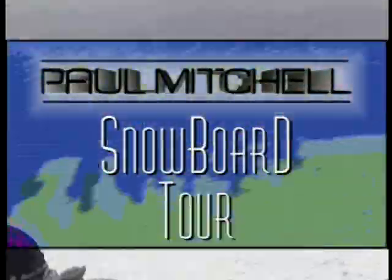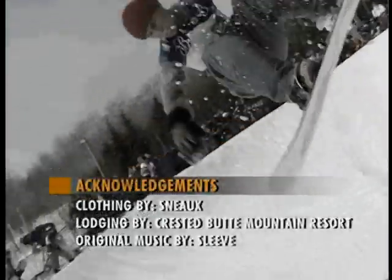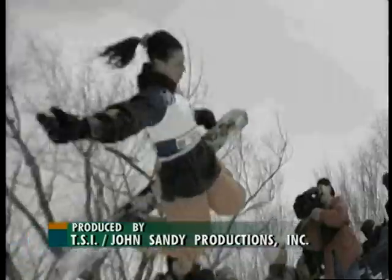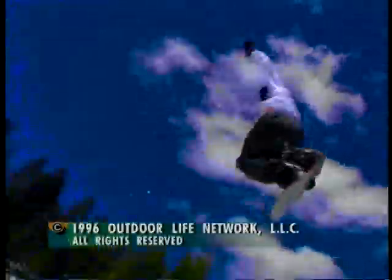That puts a wrap on a great huck fest from here in Crested Butte, Colorado. We had some awesome air today — the competitors didn't hold back at all, and the judges awarded points where they needed to be awarded. I think everyone's real happy with the competition, and with that much air, what an exciting day. Well, it was a lot of fun — hope you enjoyed it as well. Make sure and join us next time for another stop on the Paul Mitchell Snowboard Tour right here on Outdoor Life Network. See ya! The Paul Mitchell Snowboard Tour is brought to you by Paul Mitchell Professional Salon Products.